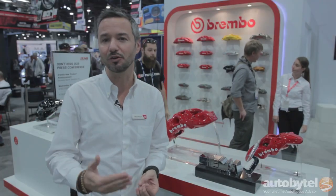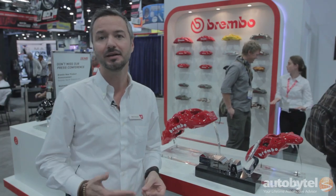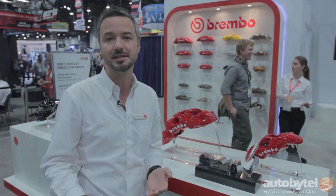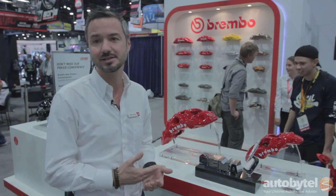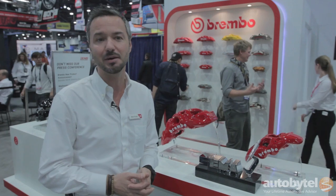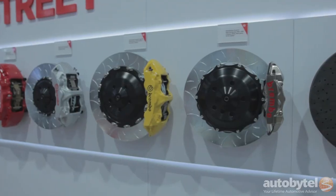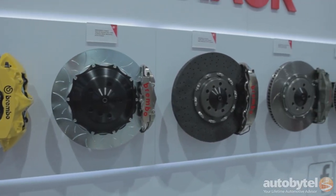Performance is always a top priority at Brembo, so the caliper body has been optimized to have the best ratio between stiffness and weight. Style is also always one of our top priorities — that's why we designed this new caliper to distinguish the brakes inside the wheel, give a clear identity to the car it will be fitted on, and move the level of our product not just towards the best performance but also the best look and style on the car.